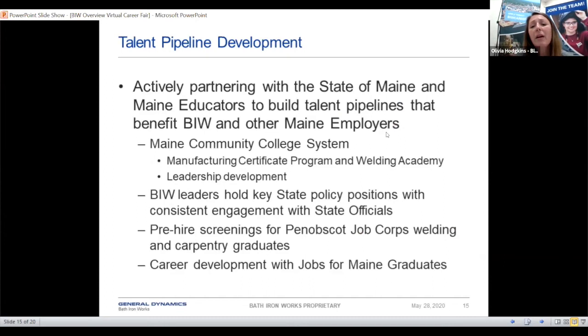We're also actively partnering with a lot of Maine educators. We have a great partnership with Southern Maine Community College where we offer a manufacturing technician program — it's a three-week program free to anyone who signs up, if you're just looking to gain the skills needed for an entry-level position with us. You also get a stipend. We also have a welding program similar to that, and we work with the Penobscot Job Corps and in career development with Jobs for Maine Graduates, trying to keep young people in the state.